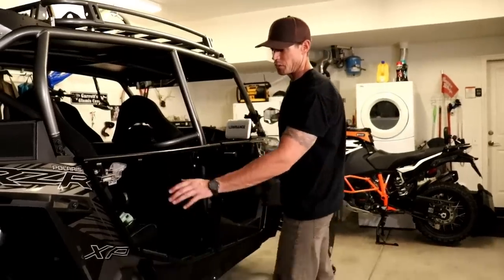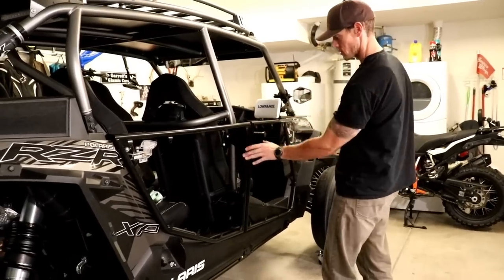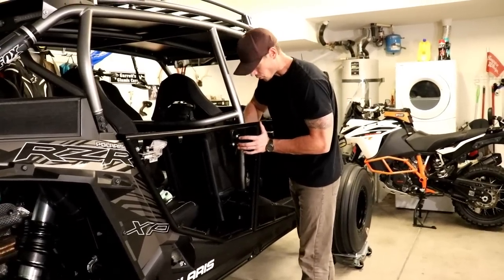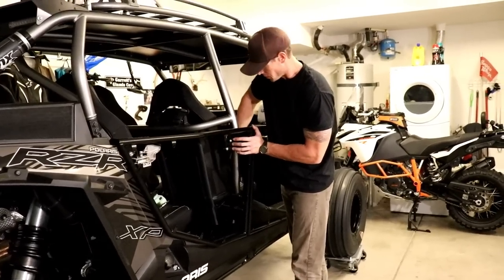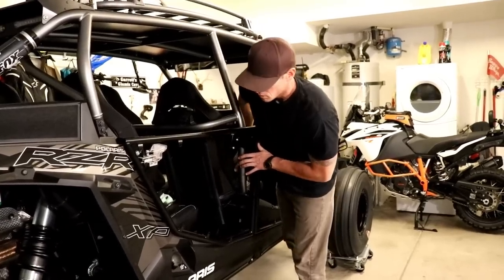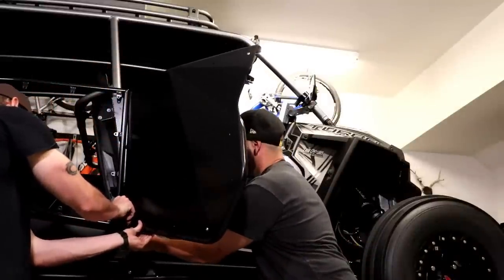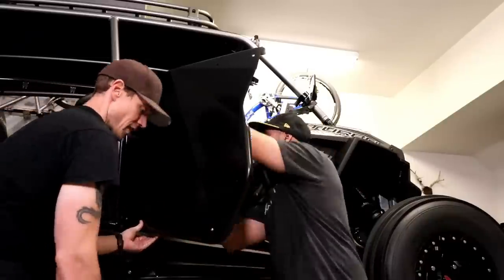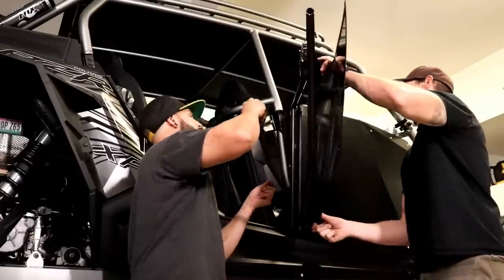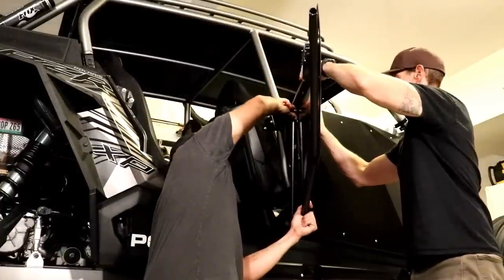After moving everything back and forth we've got the latches where we want them. The doors are positioned front to back and left-right where we want them — the whole center pillar moves in all directions. Before finishing, snug up the middle bolts all the way so it stays in place. Then you've got all the button-head bolts and nuts on the door frames to tighten down as well.